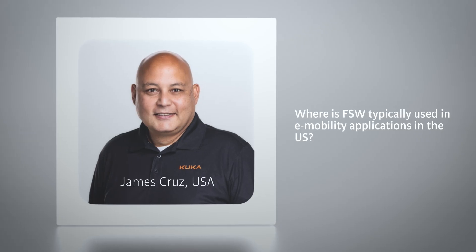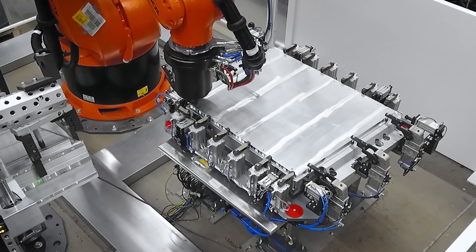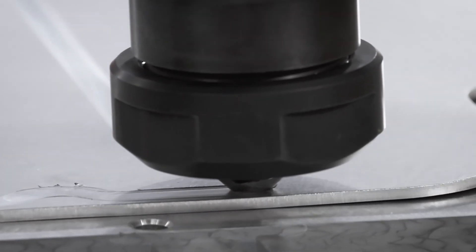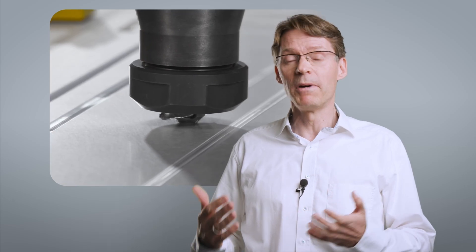Where is friction stir welding typically used in e-mobility applications in the U.S.? Friction stir welding is used whenever you need strong, leak-tight, and low-distortion welds. Typical applications are battery trays, cooling plates, housings for power electronics, as well as bus bars made of copper and aluminum, but also giga-casted structural elements made of aluminum alloys.